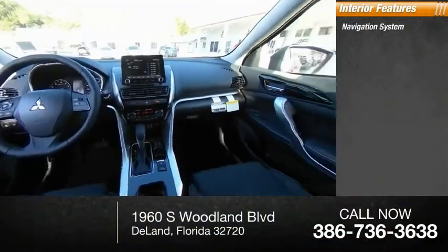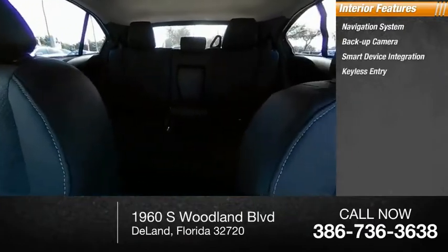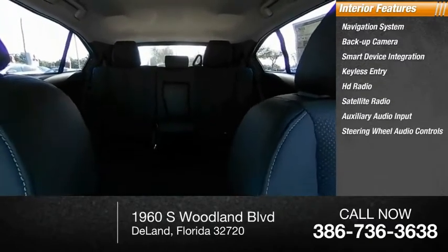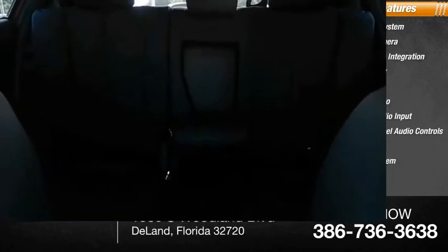Inside you'll find navigation system, backup camera, smart device integration, keyless entry, HD radio, satellite radio, auxiliary audio input, steering wheel audio controls, keyless start, and security system. Wouldn't you look great in this vehicle? Stop in today and see for yourself.